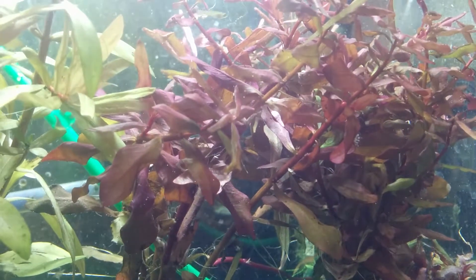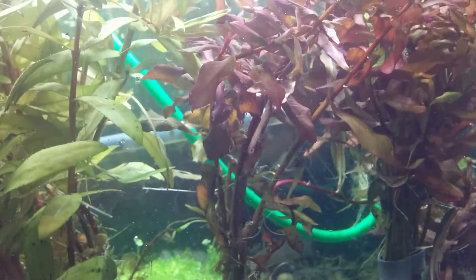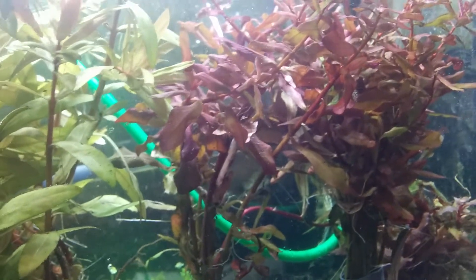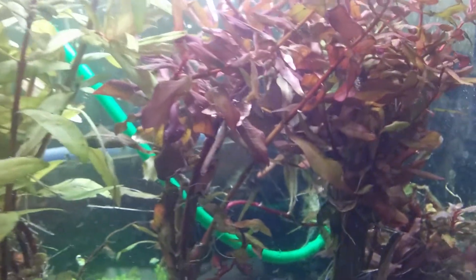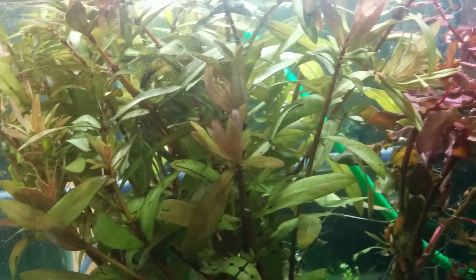I'm not entirely sure of the exact scientific name on that. I think it's sometimes confused or used synonymously with Amania gracilis perhaps — I've seen it labeled as that too. If anybody knows the correct name, it's sold by Florida Aquatics and is just called Nessia red. Feel free to make a comment in the section there.